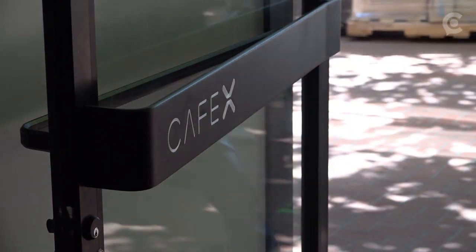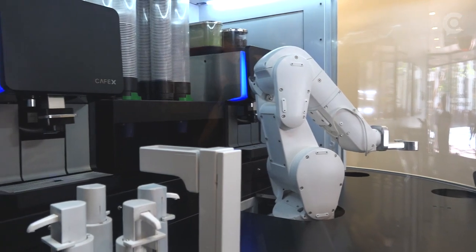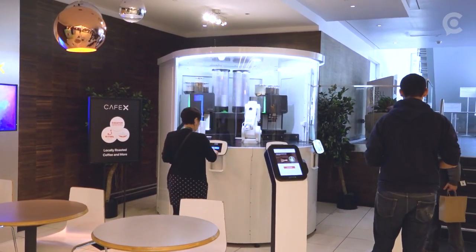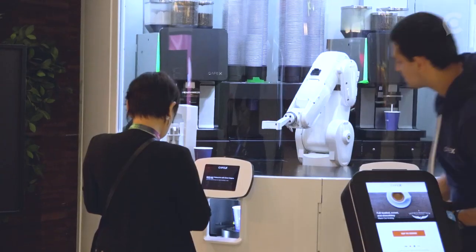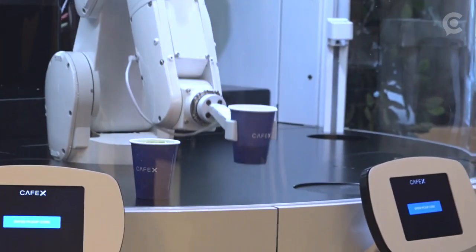And if you're someone who values the barista banter, you'll be happy to know that Cafe X is staffed with plenty of friendly humans too. We're always hiring product specialists who are able to provide a more in-depth customer service experience and education to our customers about the beans that we offer, and also be there for the technology — everyone's trained on how to operate the machines.